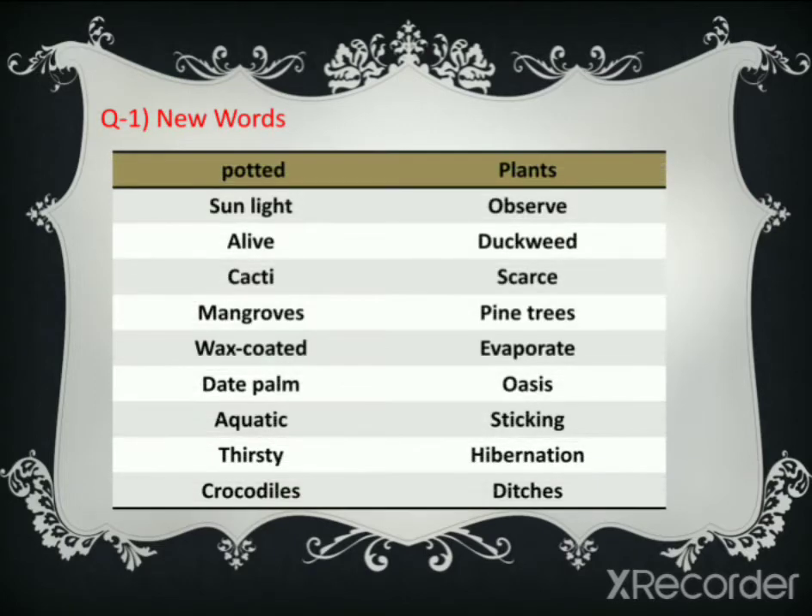First, the new words. Potted — P-O-T-E-D. Plants — P-L-A-N-T-S. Sunlight — S-U-N-L-I-G-H-T. Observe — O-B-S-E-R-V-E.